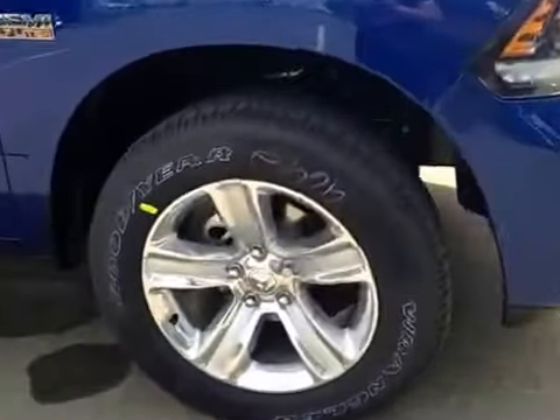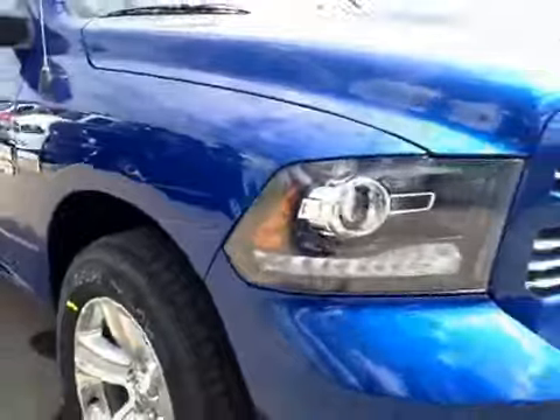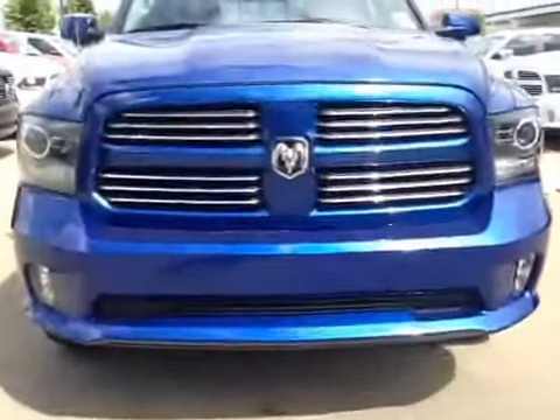Once again we have your 20 inch alloy wheels along with your integrated turn signals. Coming to the front we have your daytime running lights along with your fog lights and a nice chrome finish.